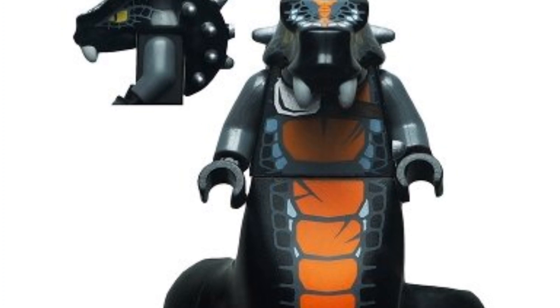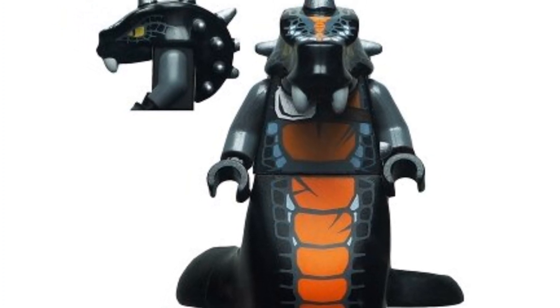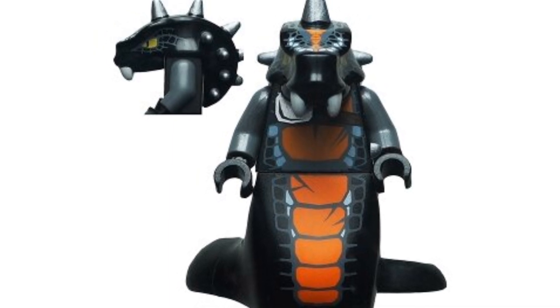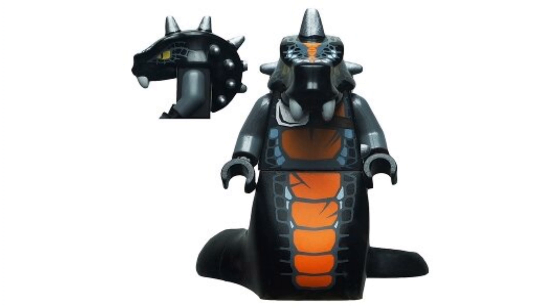Coming in at number 18, we have the 2012 LEGO Skalidor — apologies if I'm mispronouncing that. He's going for around $16 on the second-hand market. I love the orange and black design, and the small head with spikes is awesome. I love the serpentine minifigures LEGO made, especially the generals — I have every single one because they're just amazing figures.